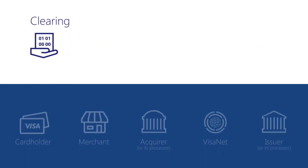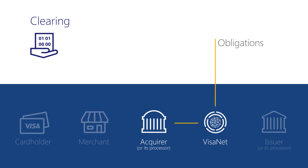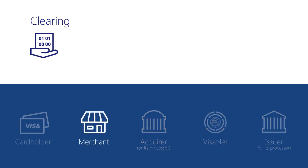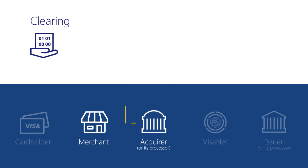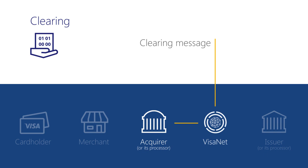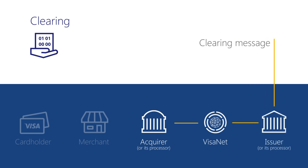Clearing is the process in which sales information from the acquirer is first transmitted to VisaNet, where settlement obligations — including fees and charges — are determined and then routed to the issuer. Clearing is initiated by the merchant once paid. The merchant transmits sales draft transaction information, including account numbers and transaction amounts, to their acquirer. The acquirer, or a third-party processor, formats the information into a clearing message and transmits it to VisaNet. Visa routes the clearing message to the issuer.